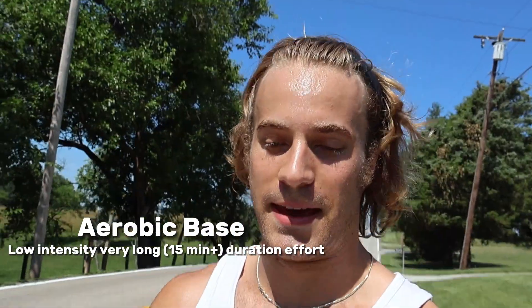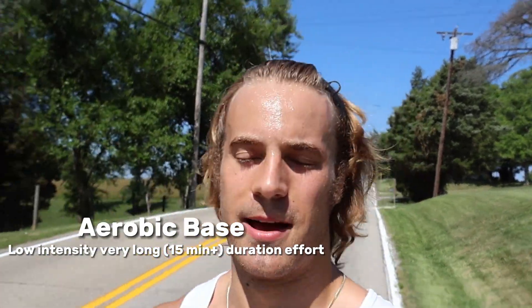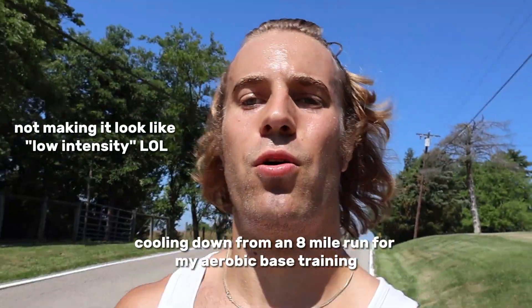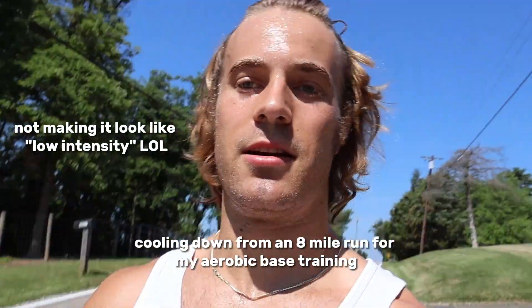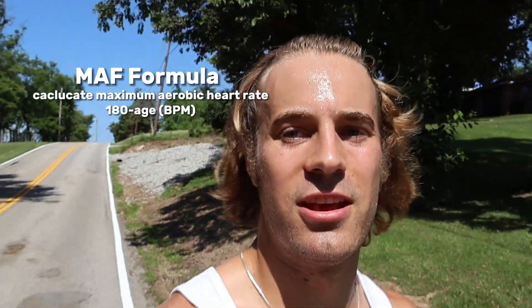The last training strategy is to improve your aerobic base. This is done at a much lower intensity than the previous strategies. A lot of people call this zone 2 cardio, and it's done at such a low pace that you're able to hold a conversation, like I am here with you guys now. Another tool people use to keep their intensity low is the math formula: 180 minus your age, which gives you the maximum heart rate you should have in order to stay in that aerobic zone.